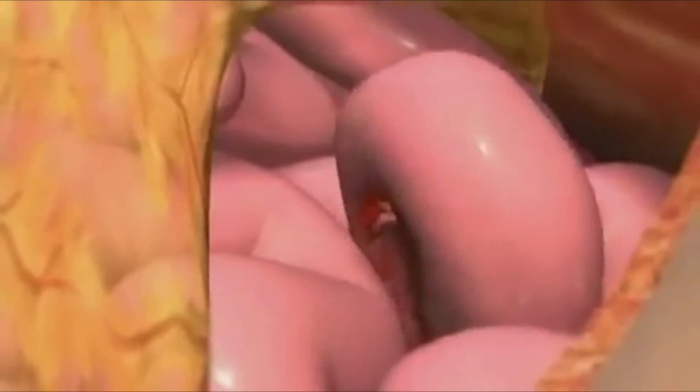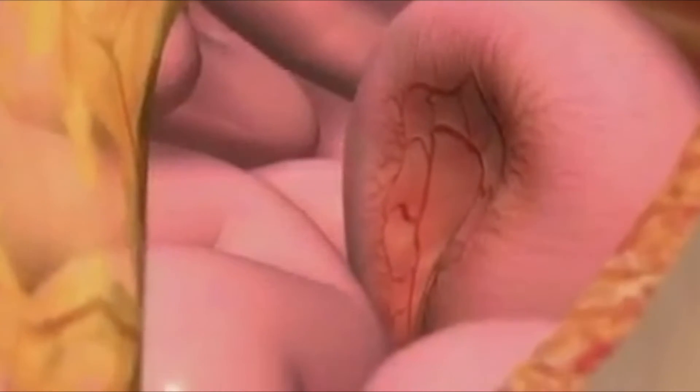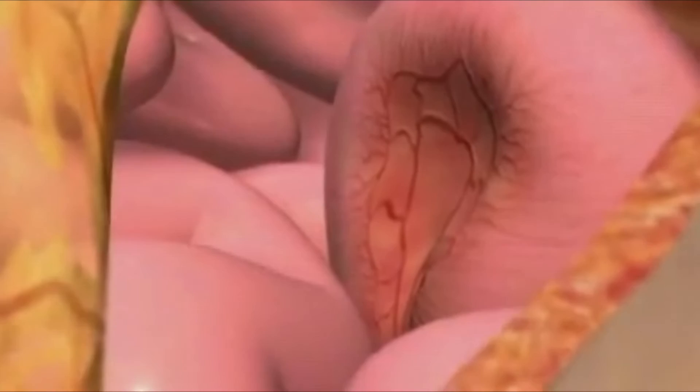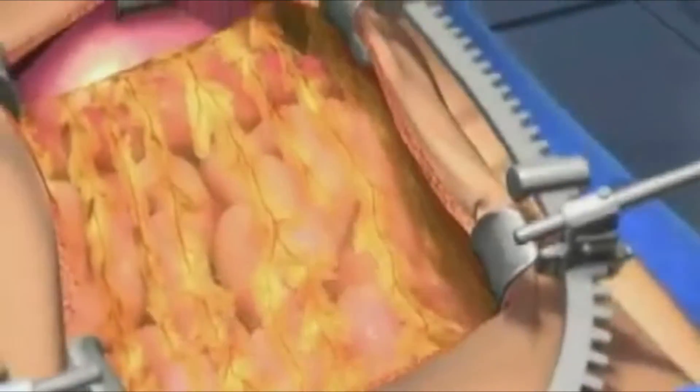Next, we proceed to remove surgically all the disease that can be seen with the naked eye. That might include having to take out other organs — for example, portions of intestine or portions of liver, portions of the diaphragm, the spleen, portions of lymph nodes and other organs that are in the abdomen and pelvis area.